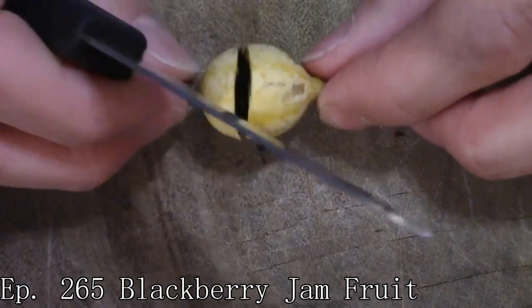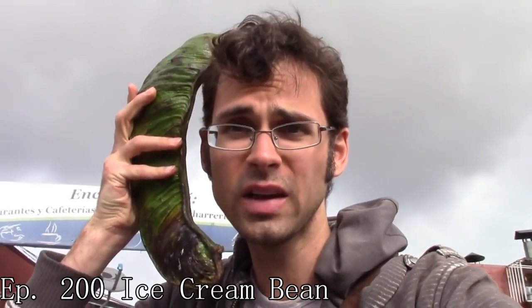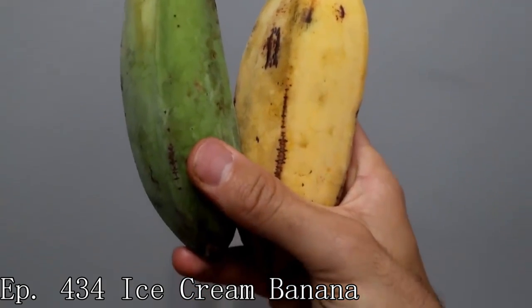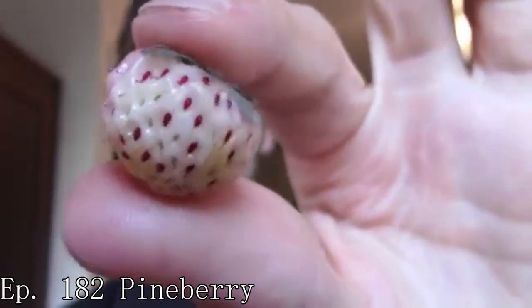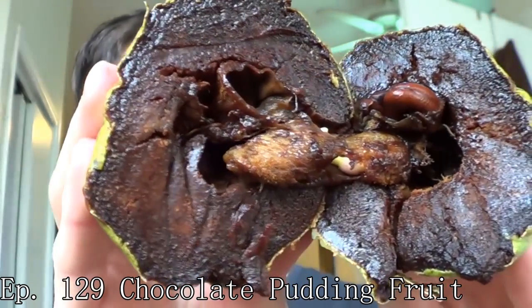There is a phenomenon that I've noticed with a lot of these fruits that are visually very interesting, where people try to project more into them than there really is. Like the ice cream banana is probably the best one — ice cream bananas taste like ice cream? No, they don't. They're blue, which is really cool, but they don't taste like ice cream. Or the pine berry, which is like a little strawberry that's white with red seeds — those taste just like pineapple? Not really. Chocolate pudding fruit — tastes like chocolate pudding? No, looks like it, doesn't taste like it.